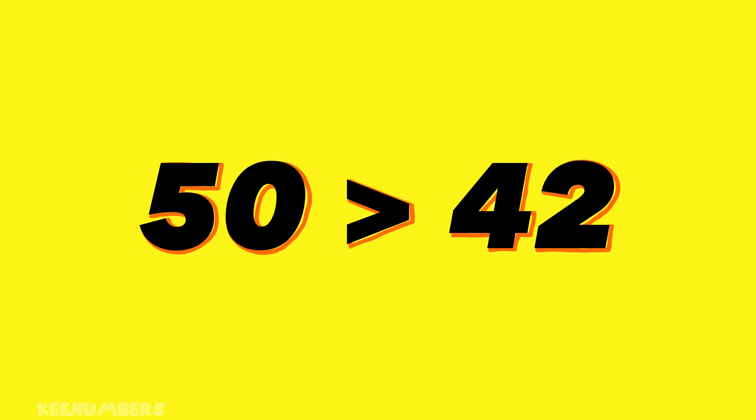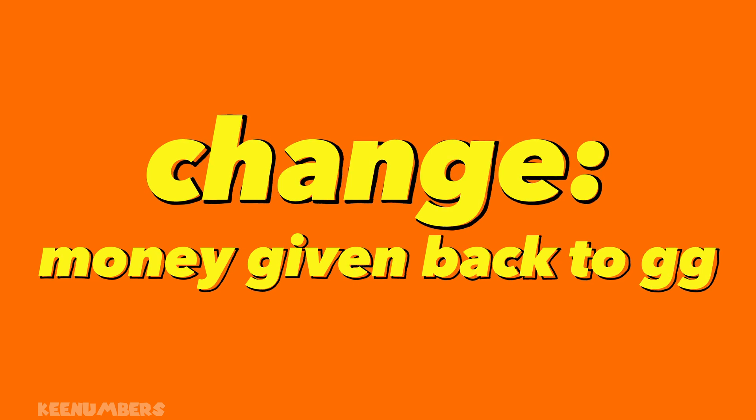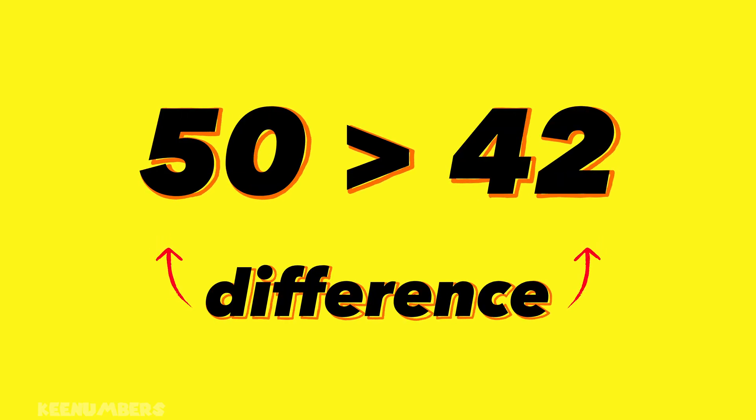Don't panic. The Greater Gator paid more for the gum than he should have. That means Pirate Sam has to give him some change — money that he has to give back to the Greater Gator. How much does he have to give back? It's the excess, or the amount over and above the 42 cents.